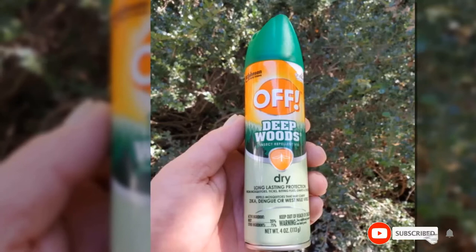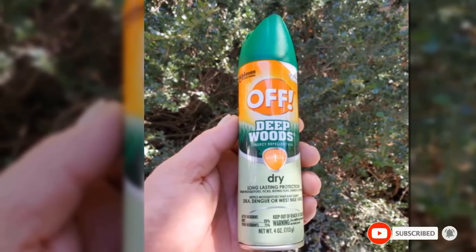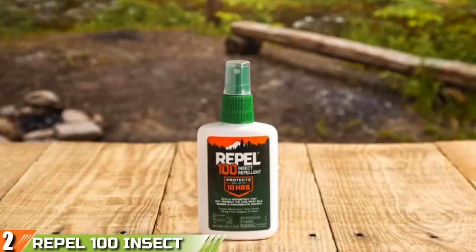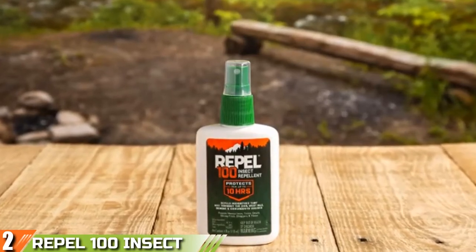If you want to know about the latest price of the Off Deepwoods Bug Repellent, check the description box. Moving on to the next, at number 2, the Repel 100 Insect Bug Repellent.